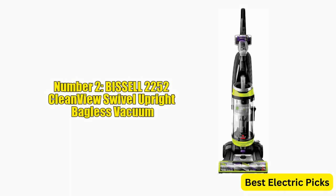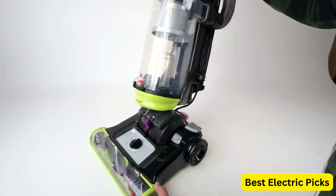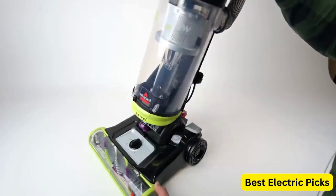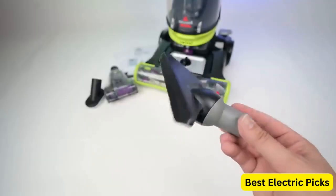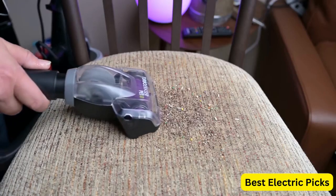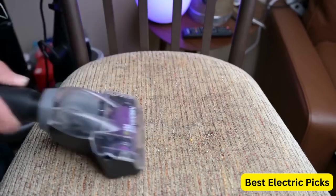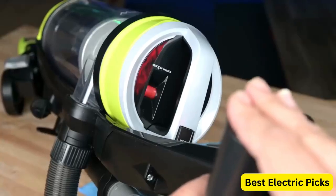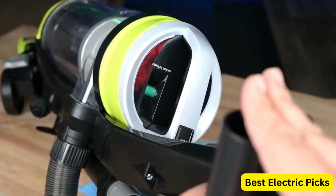The Bissell 2252 CleanView Swivel Upright Bagless Vacuum is a reliable and powerful cleaning tool that is specially designed to tackle pet hair and other debris. With swivel steering, it can easily maneuver around furniture and tight spaces. This vacuum's powerful suction and specialized pet tools make it an excellent choice for pet owners. It can easily pick up pet hair, dirt, and other debris from carpets, upholstery, and hard floors.